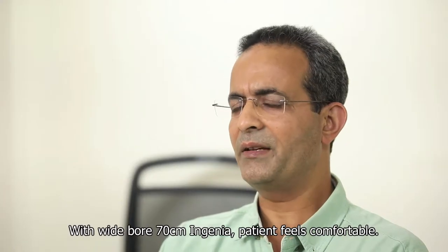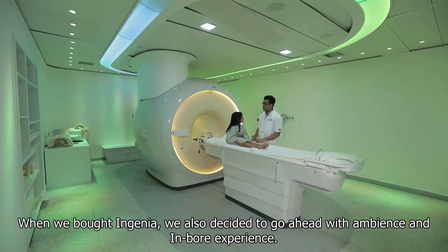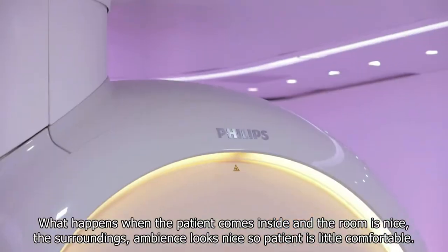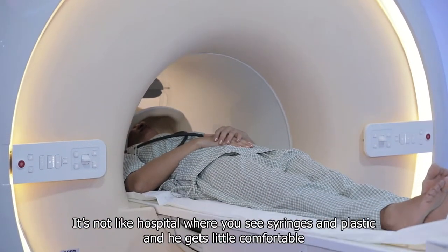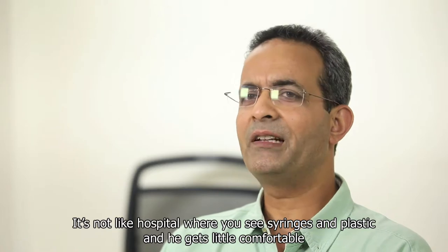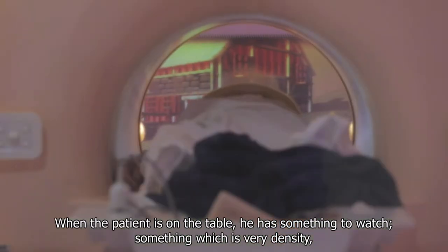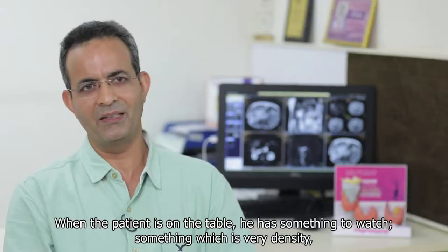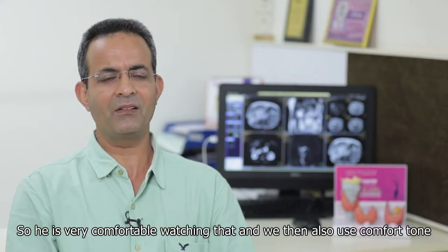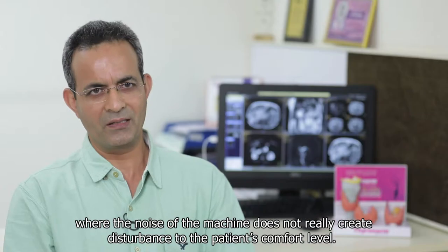With the wide-bore 70-centimeter Ingenia, the patient feels comfortable. When we bought the Ingenia, we also decided to go ahead with the ambience and in-bore experience. When the patient comes inside and the room looks nice, the surrounding ambience is pleasant, the patient feels more comfortable — it doesn't feel like a typical hospital. When the patient is taken on the table, we call it the in-bore experience. The patient has something to watch — high-definition, clear video or a themed visual running — and we also use comfort tone so the noise of the machine does not create disturbance to the patient's comfort level.